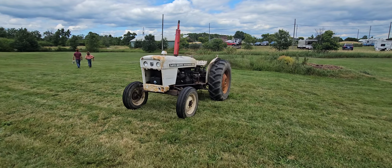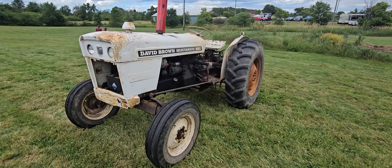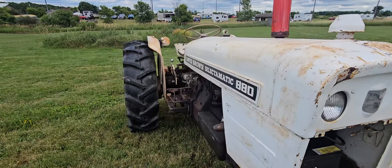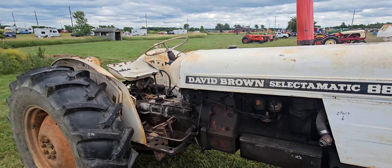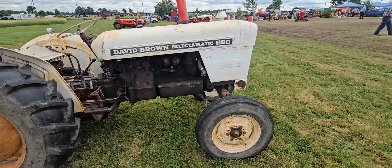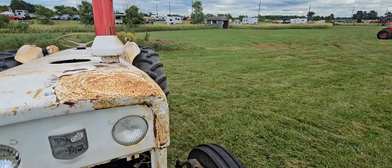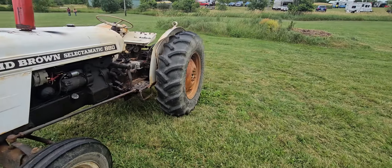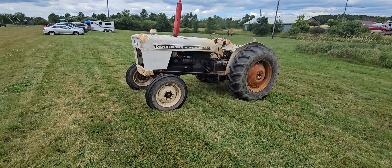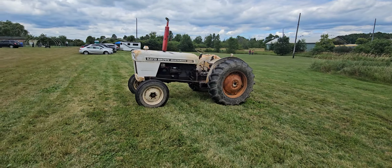David Brown Select-O-Matic 880. Kind of a different thing. I'm pretty sure my old boss had something quite similar — it was a David Brown but it had a bucket on it, I'm not sure what model that was. It looks quite similar.